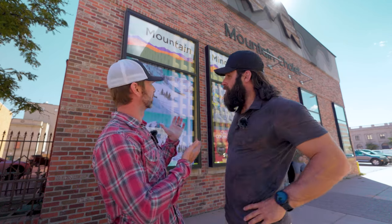Alright everybody, we are downtown Colorado Springs still, but a little bit of a different area. We're going to tell you about the recreational opportunities in and around the downtown area. We're in front of one of my personal favorite stores in Colorado Springs — the Mountain Chalet.